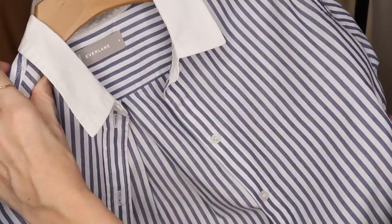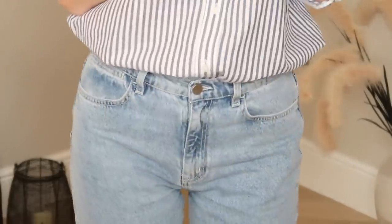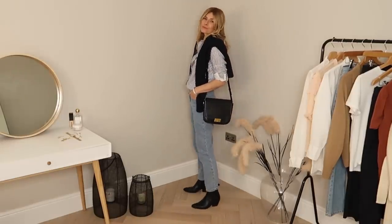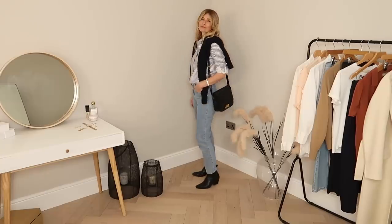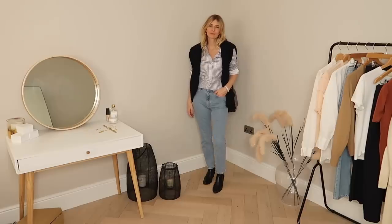One closet essential that never fails to make me feel effortlessly chic is a classic striped shirt. As Everlane quite rightly say, it combines put-together polish with lived-in comfort — I couldn't agree more. Made from pure cotton but slightly silky to the touch, it feels lovely against my skin, and the white collar and cuffs add a nice finishing detail. Although it's listed as oversized, I still sized up to a US 4 as I don't like shirts fitting too tight — I think I could have even gone to a 6. You could easily switch out the ankle boots for trainers or heels if going somewhere nice.